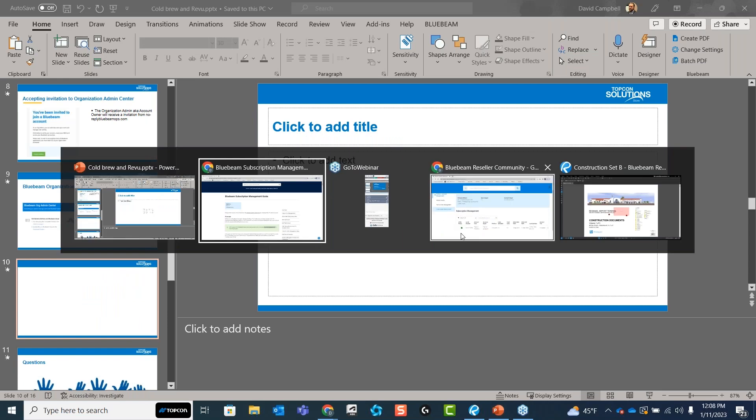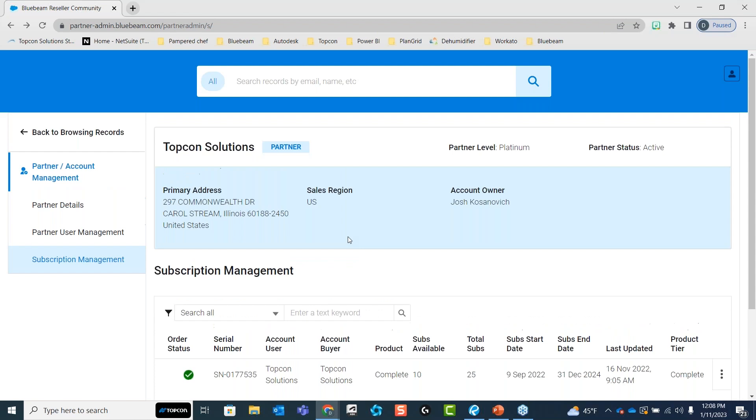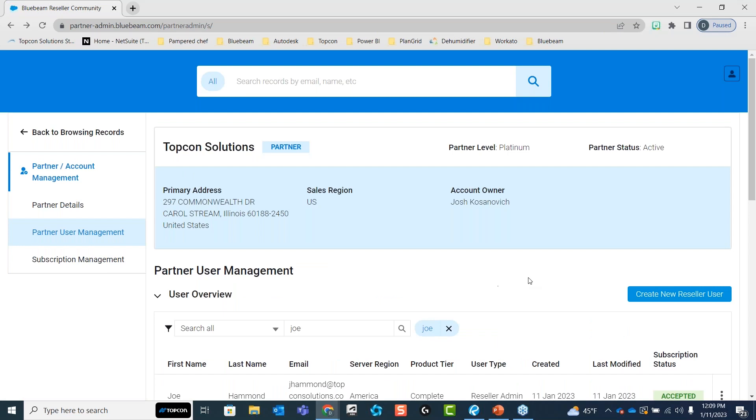There will be a little difference here because I am part of a reseller, so mine is going to say 'for resellers,' but you will see essentially the same buttons. Instead of 'create new reseller user,' it'll just say 'create new user.' When you log into this portal, look for account administration in the left sidebar, and then look for users and tier management. Mine says partner user management and subscription management, but I'll break these down.